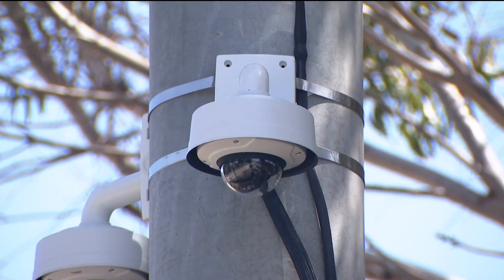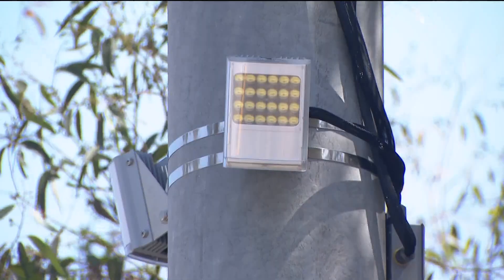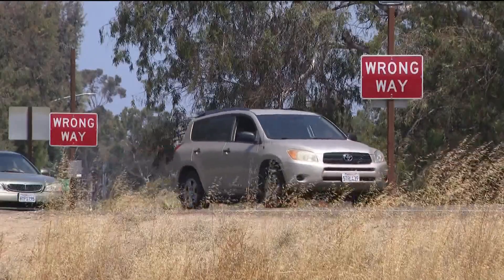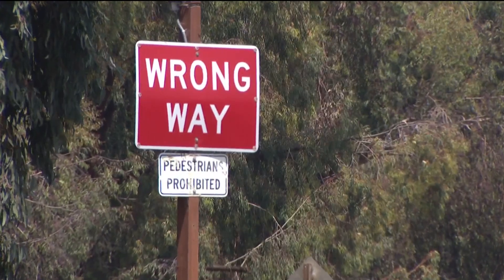These specialized detection systems have been installed at three I-5 exit ramps near the border, including Camino de la Plaza, Via de San Ysidro, and Dairy Mart Road. Two more are planned for SeaWorld Drive at Interstate 8 and a few more in North County.